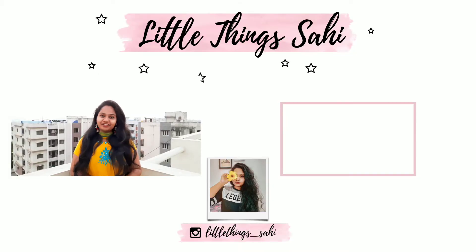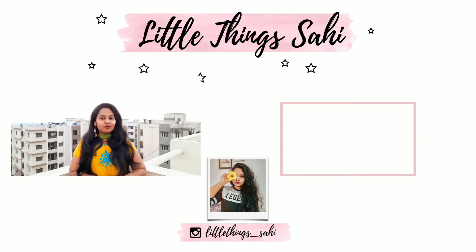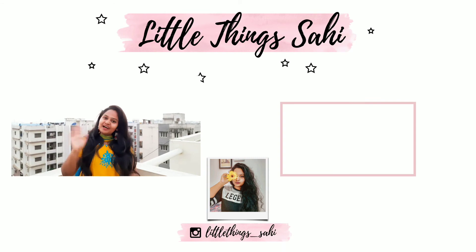So that is it for the video, guys. Please give this video a big fat thumbs up. And if you want to see more videos, please subscribe to my channel down there, and see you all in my next video. Bye!